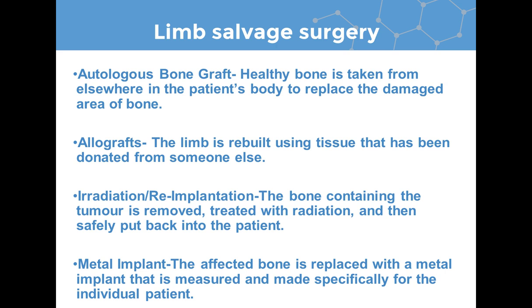Limb salvage surgery can be done in a number of ways. It can be done by an autologous bone graft, where a healthy bone is taken from a different part of the patient's body to replace the damaged part. Or an allograft can be used with bone from someone else. You can also remove the bone, irradiate it, and put it back into the patient. However, in osteosarcoma the majority of cases involve replacing the bone with a metal implant made specifically for the patient, which may need to be adjusted in the future if the patient is still growing.